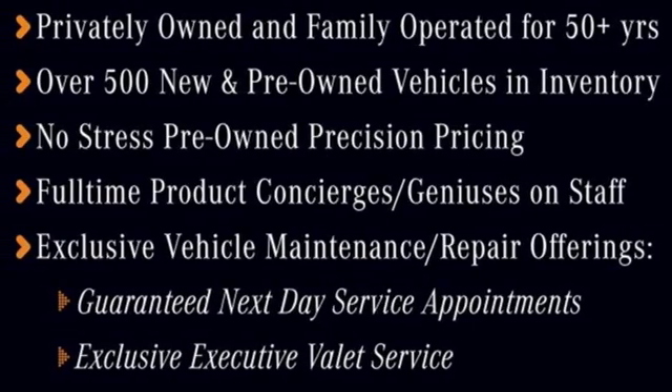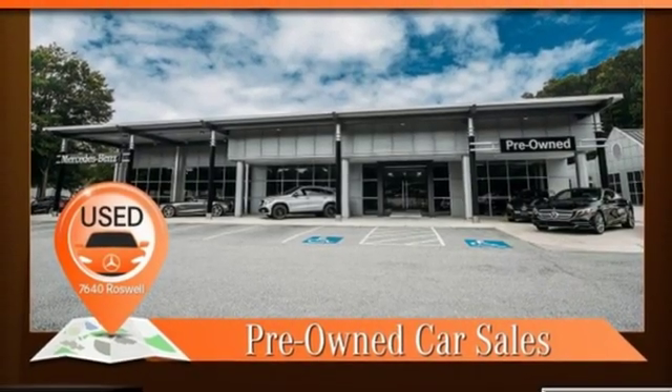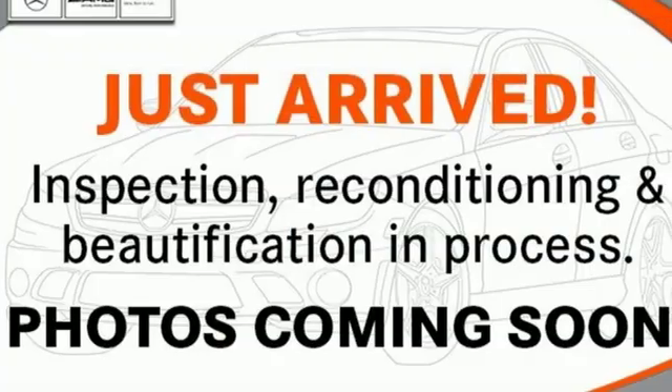Wi-Fi hotspot, power telescoping steering column, auto dimming rear view mirror, and V6 engine.